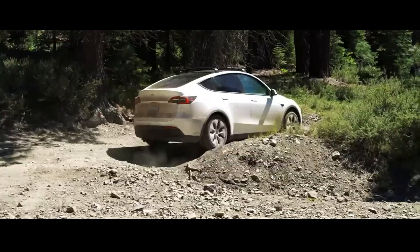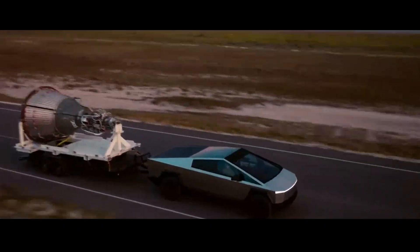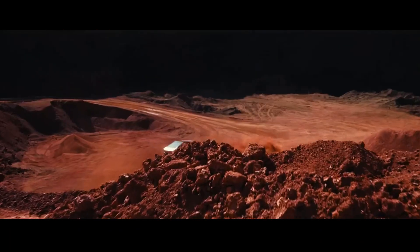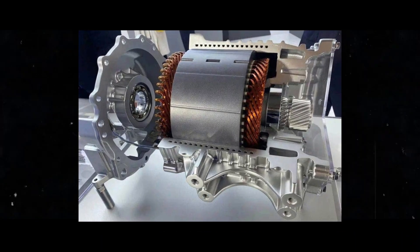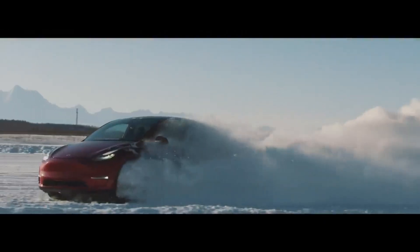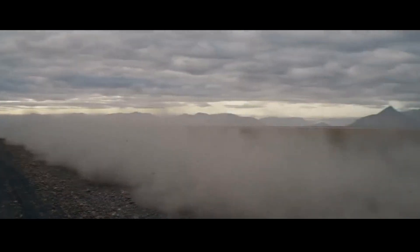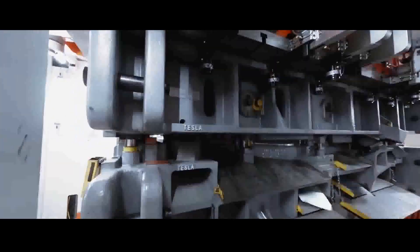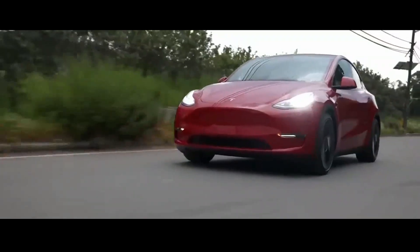Let's talk about the benefits and innovations of this Tesla nail motor. Starting with design benefits: they achieved stronger magnetic fields with this unique winding method. Why is that cool? Because these stronger fields mean a more powerful rotor rotation, resulting in superior torque on the wheels — translating to faster acceleration and a more responsive vehicle in various situations.